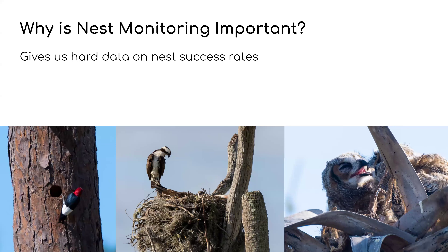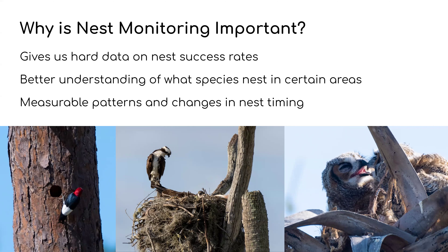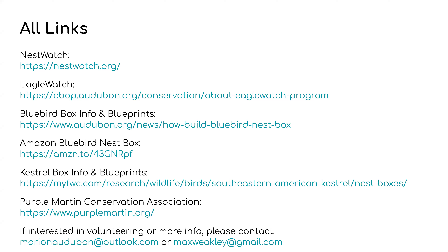Why is nest monitoring important? It gives us hard data on nest success rates, a better understanding of what species nest in certain areas, and measurable patterns and changes in nesting timing. If a Red-headed Woodpecker has nested consistently in a location and then new development causes habitat loss, we can know if it moved to a new location or completely abandoned the area. It also tells us if they're nesting earlier or later over time. And that's it for the presentation — thank you! If anyone has questions we can take them now, and here are all the links — I'll get them into the chat too.